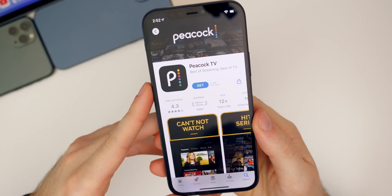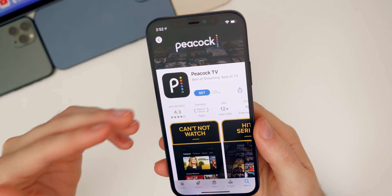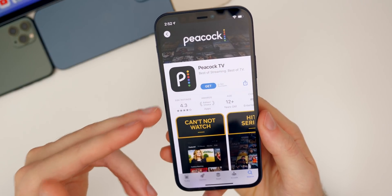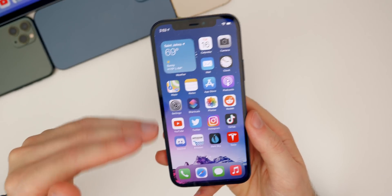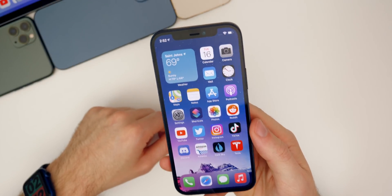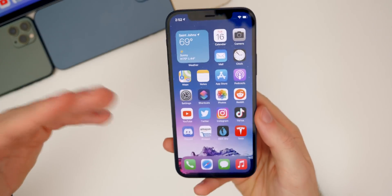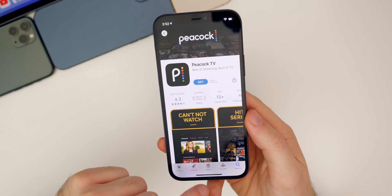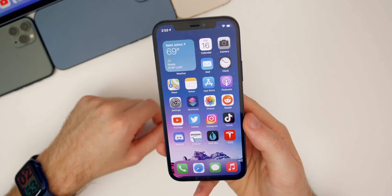Another bug that has been fixed in beta two is that the Peacock TV application now opens properly. A lot of people had issues with it crashing on launch, similar to what we saw with the PlayStation app and some Microsoft Office apps. Peacock was the latest to simply crash on open, but that has been fixed here in beta two.